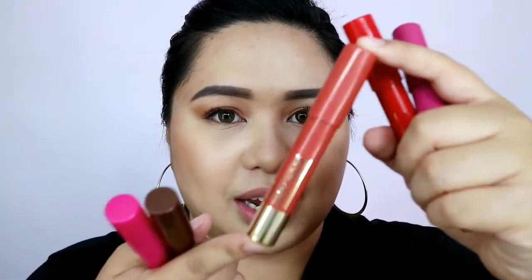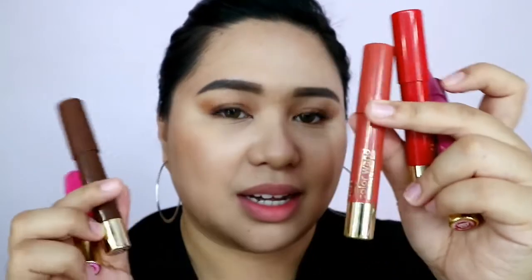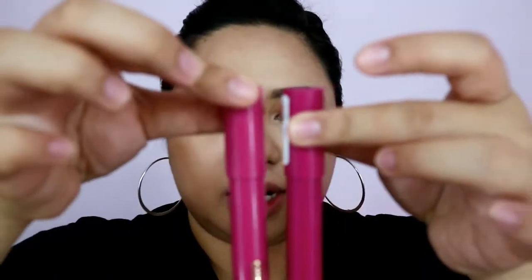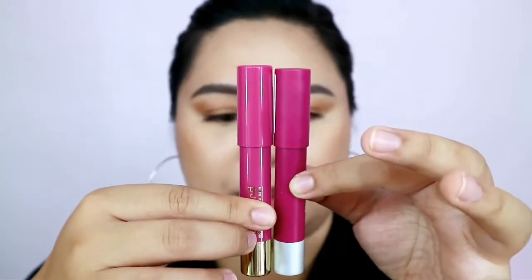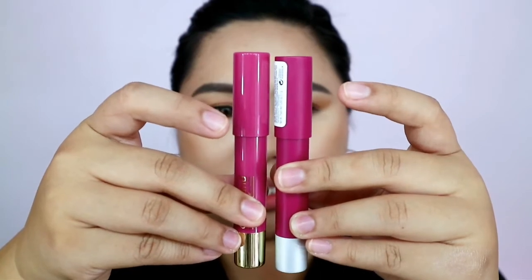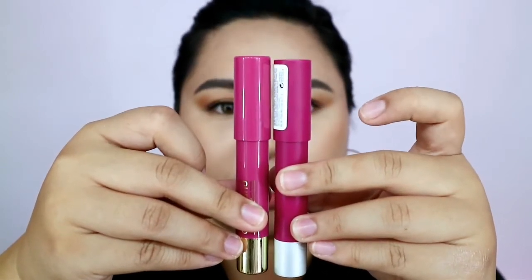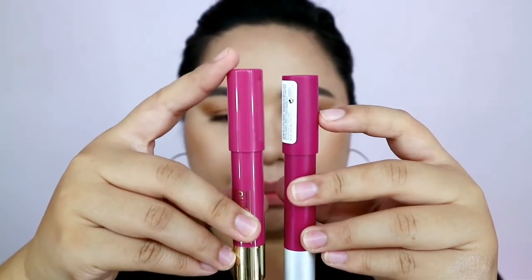Looking at the packaging, you might think of a brand with similar packaging — it's obviously quite similar to the Revlon Color Matte Balm. Comparing the two, the GT Cosmetics one is slightly taller — just by a few millimeters — and the cap is a little higher.